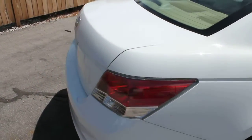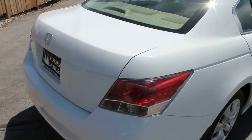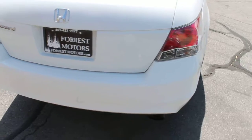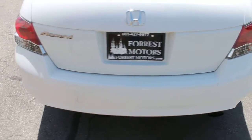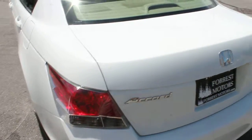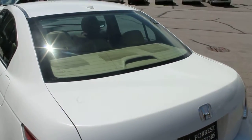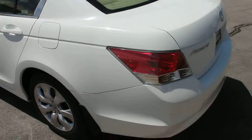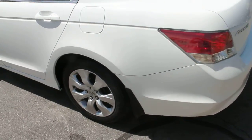It has good miles on it — 69,000. It has a clean Carfax report. It has a clear title. And it is priced to blow out at $15,465.